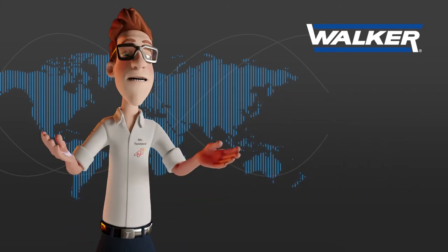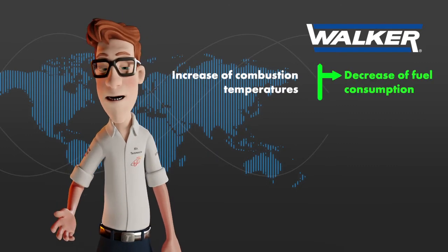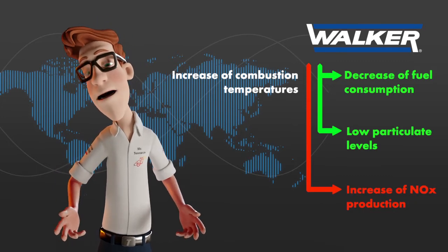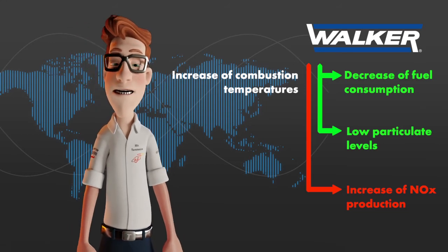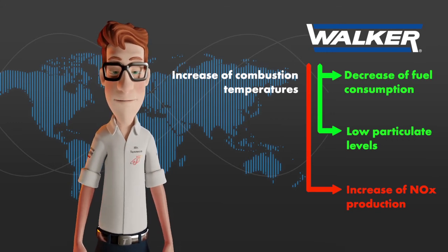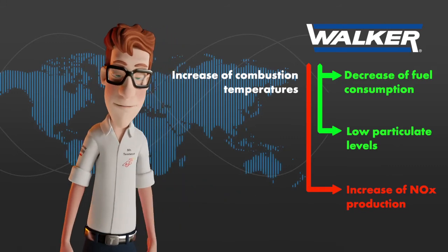It is important to remember that high combustion temperatures lead to economical fuel consumption and low particulate levels, but generate greater nitrogen oxide production. Since the SCR catalytic converter subsequently removes the nitrogen oxide from the exhaust gas, development engineers can use this to configure the combustion process for extremely low fuel consumption, while still remaining within the legal emission limits.